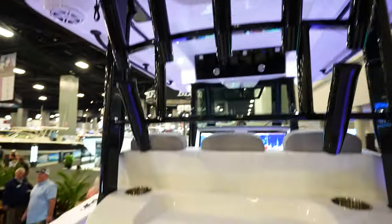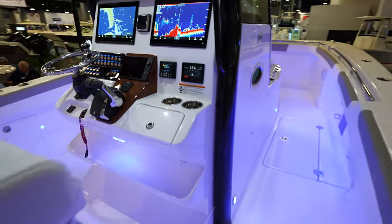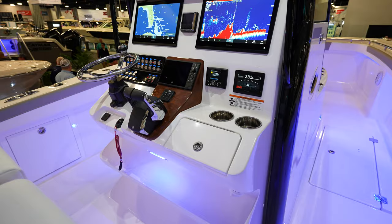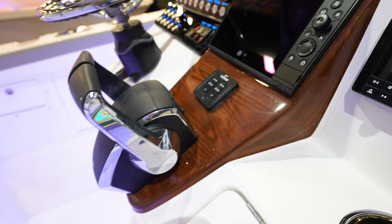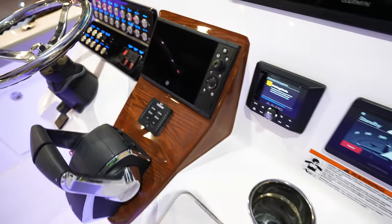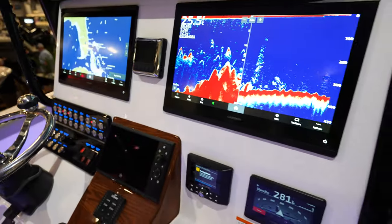If you have a second station you can climb right up there. There's the door to get up to the top. Lots of space down the gunwales of the boat, and the dash is ridiculously nice — super clean. We've got this wood grain down the middle where the control box is. Trim tab controllers. The vessel view right there in the middle. The Optimus system right there — probably autopilot.